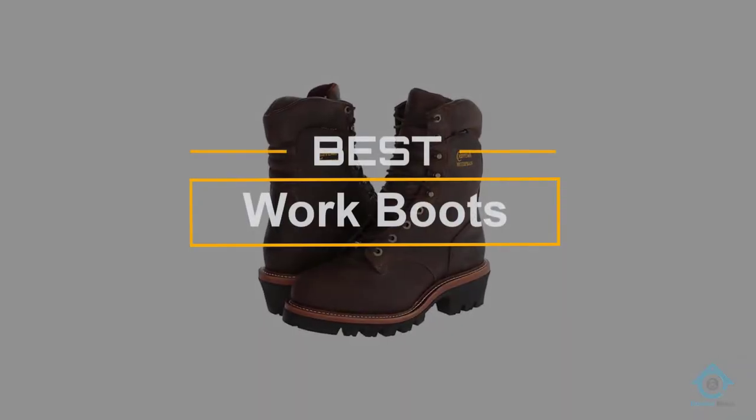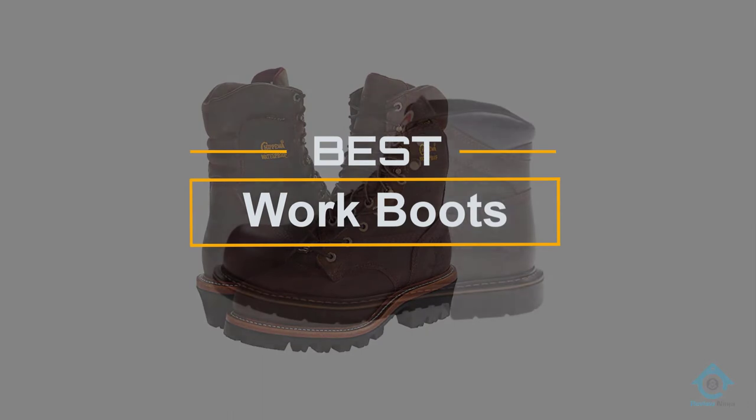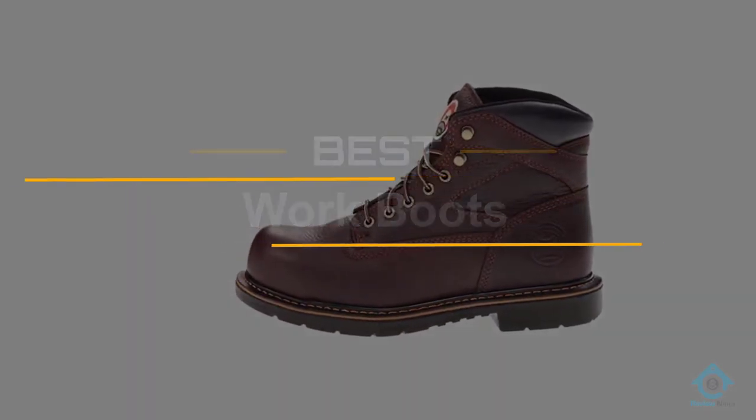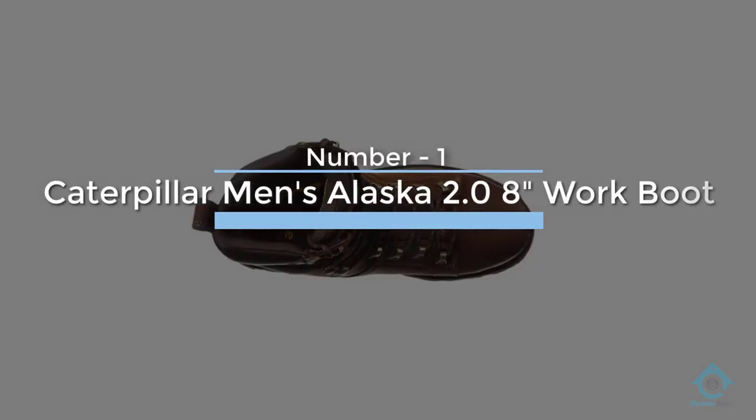If you are looking for the best work boots, here is a collection you have got to see. At any time you can click the circle for more info and real-time deals. Number one, most popular: Caterpillar Men's Alaska 2.0.